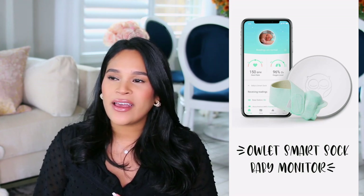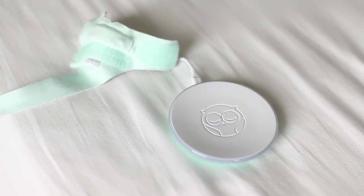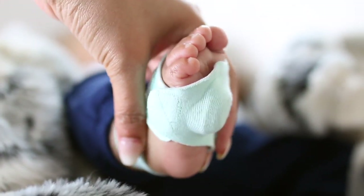The last baby registry must-have — we got it for Sebastian, loved it, kept it, and we're using it for baby number two — is the Owlet Sock. It's a little baby monitor that goes on baby's foot and monitors their oxygen level and heart rate. It gives such peace of mind: it alerts you if oxygen drops below a certain amount or if heart rate changes. The first night home from the hospital I didn't use it and I did not sleep at all — I just stared at him all night checking if he was breathing. My husband set it up the next day, and on night two I was actually able to get some sleep.